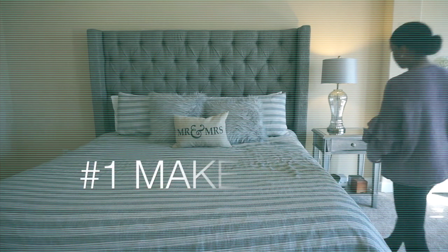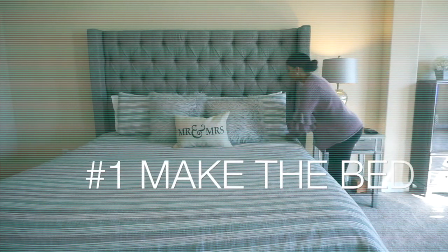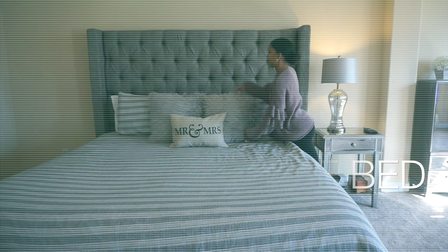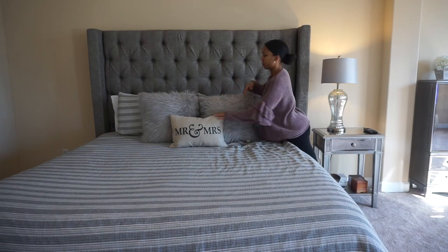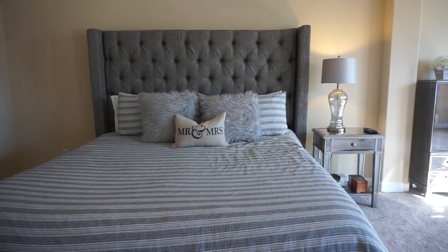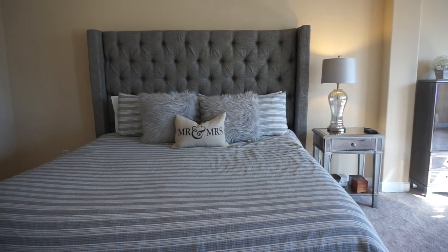So my first tip is to make up your bed every single day. It doesn't matter if it's in the middle of the day or first thing when you wake up. Get those pillows off the floor and make your bed — it just automatically makes your room look nice and gives me that motivation to keep going and tackle everything else.